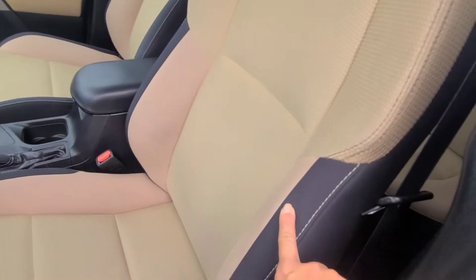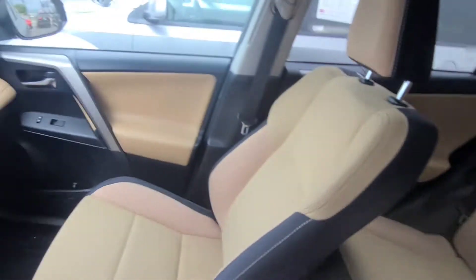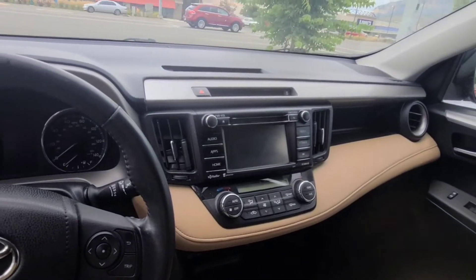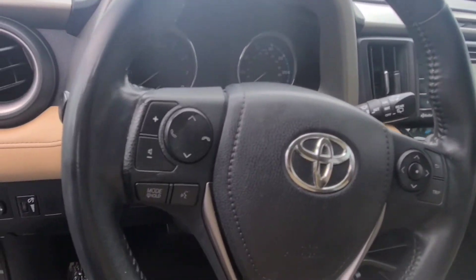This is the interior. It's got the dark interior with the light mix — it's kind of cool. We've got the Bluetooth, backup camera, just the normal Toyota features.